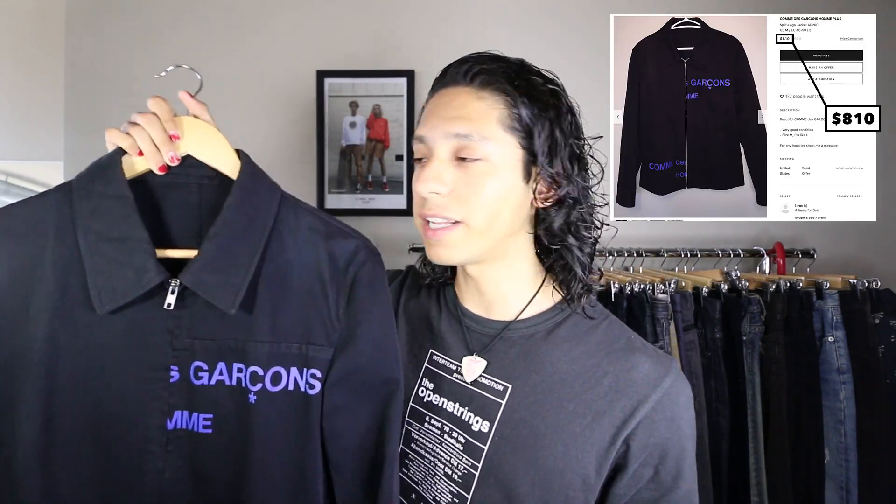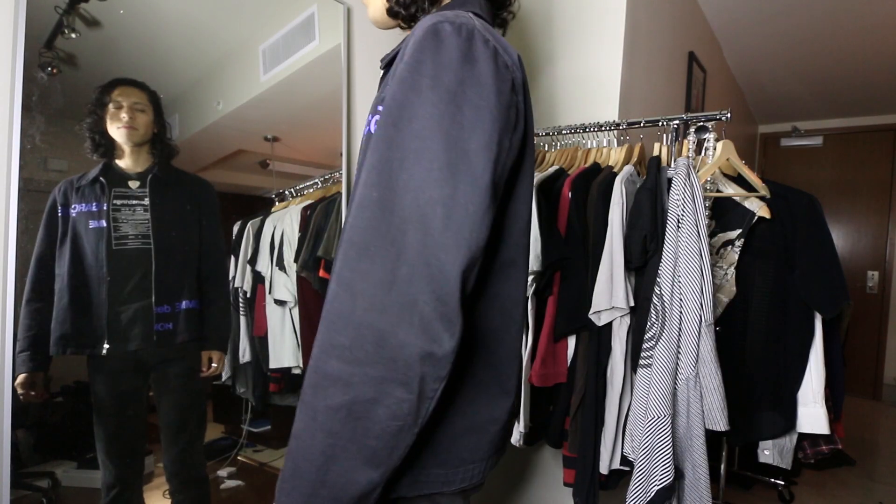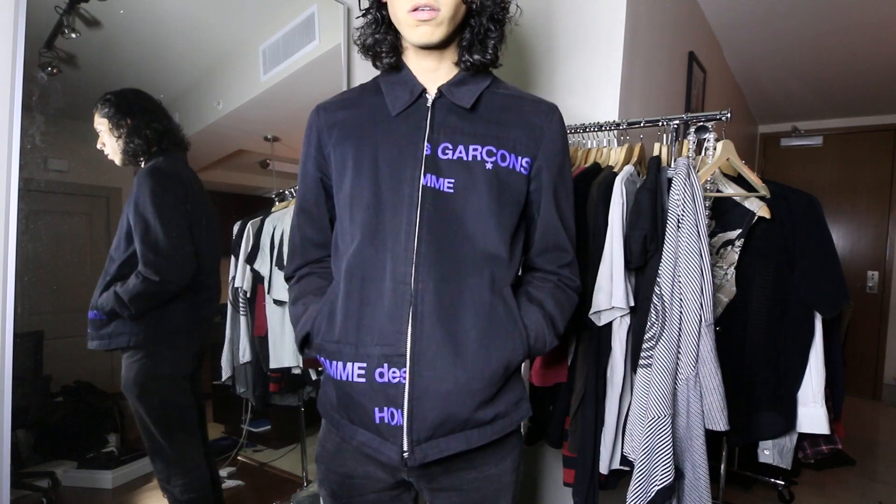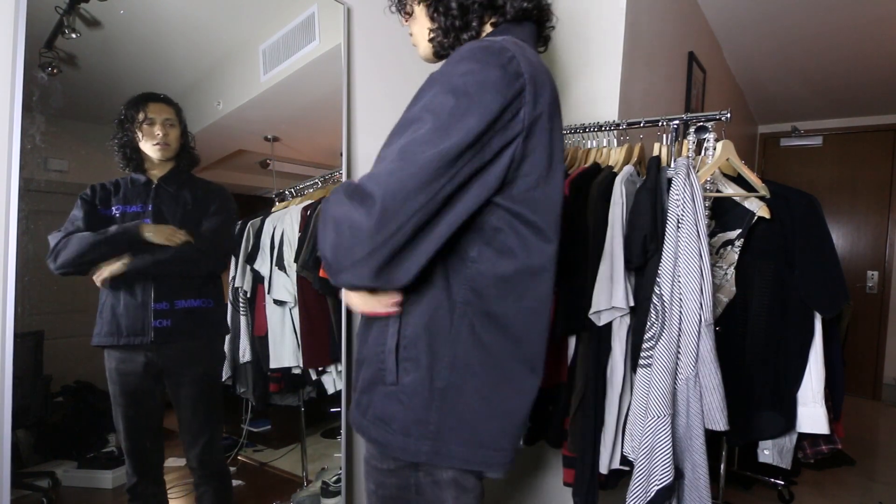This is an autumn/winter 2001 Comme des Garçons split logo jacket. There are a ton of other tops with the split logo — a long sleeve, some other colorways, and a few other variations — but this is the one I got. It goes for around $800, which is pretty insane. I intended to get this for the store, but after I tried it on I kind of fell in love with it and I want to keep it. It fits me super well — size medium, very structured, and in really good condition.